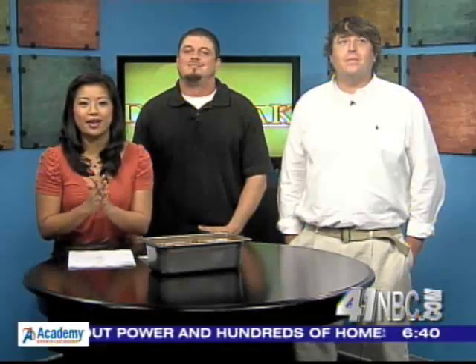Joining us this morning we've got the guys from High on the Hog right here in Macon. We've got one of the owners, Patrick Mims, and one of the managers, Matt Anderson. Good morning to you both. Thank you, Melissa, for having us.